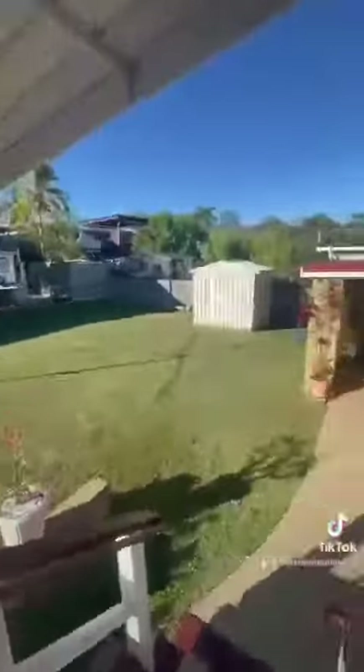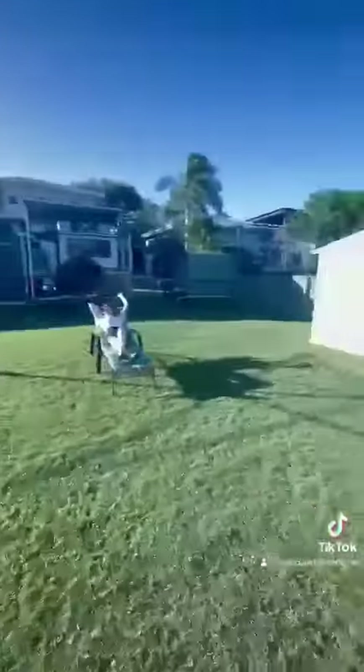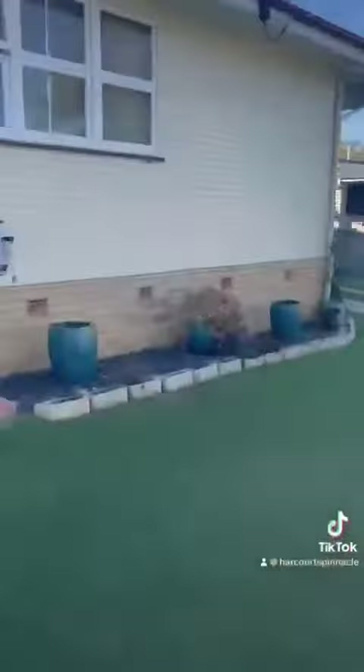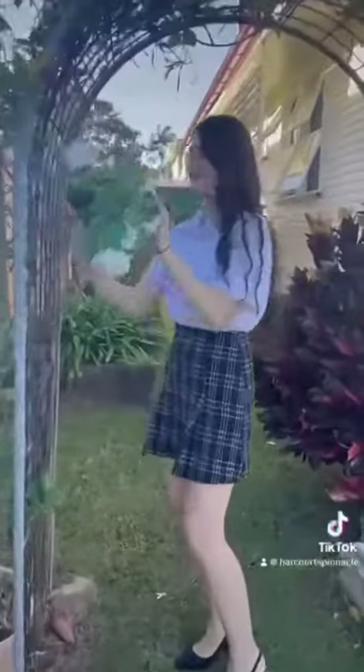Outside, we have a lovely deck overlooking the backyard and capturing the beautiful summer breezes. I wish Victoria would stop sunbaking and start working, but anyway, this backyard has a slight elevation but, as you can see, it has been meticulously maintained.